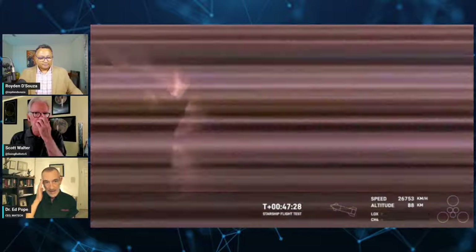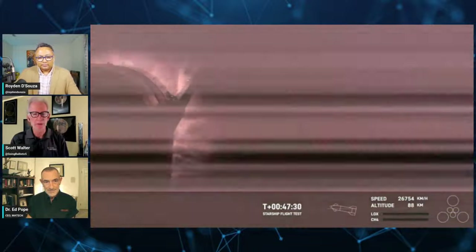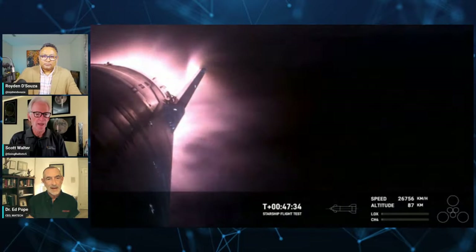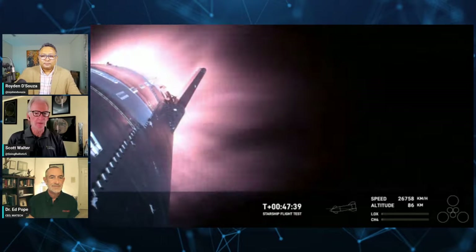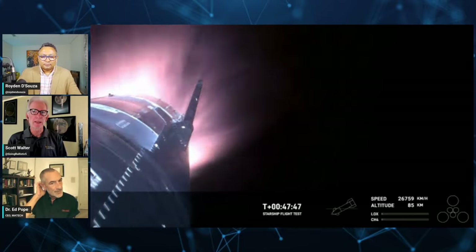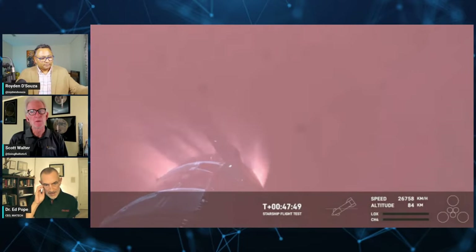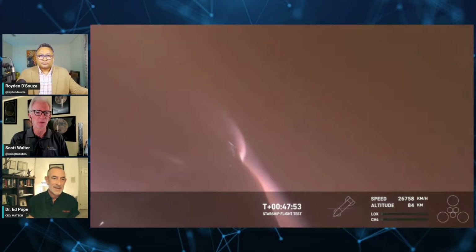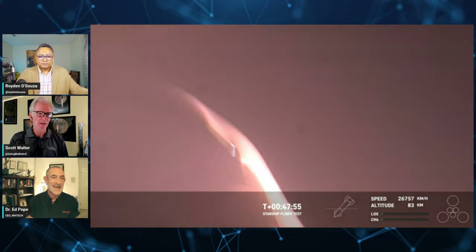I think they can start working on the next generation vehicle that has this and still continue their test program with what they have here. If they're just expendable, that's okay—they can test satellite deployment and everything else, at least proving that while they pivot on the heat shield problem. And hopefully I don't see much of an issue from the FAA since they usually don't care about the reentry portion yet. It's worth making it safe going up, and since it's not supposed to be man-rated for now, they can probably do whatever they want.